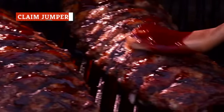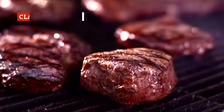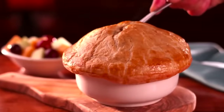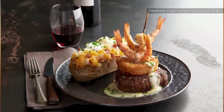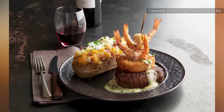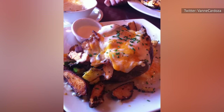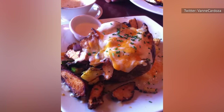With over a dozen chop houses dotting the West, including locations in Oregon, Nevada, and California, hearty meat and potatoes grub is where Clean Jumper strikes gold. So in theory, you should be wooed by the restaurant's loaded baked potato side. What else exudes starchy goodness like lusciously melted cheese flowing beneath chopped bacon, chives, and a cloud-like dollop of sour cream?